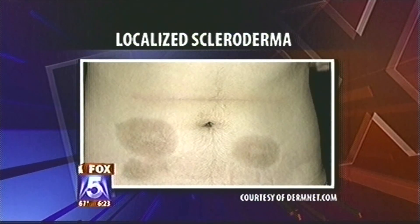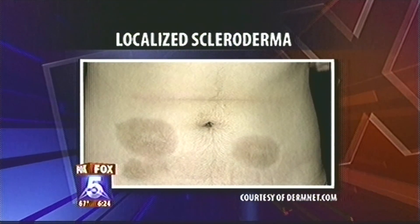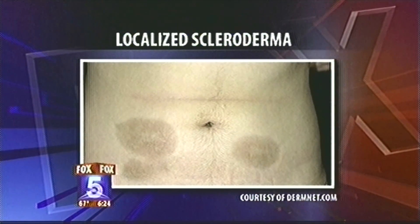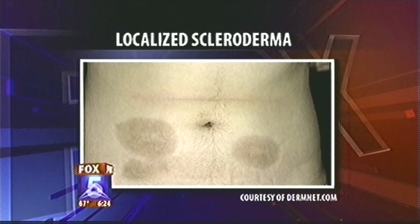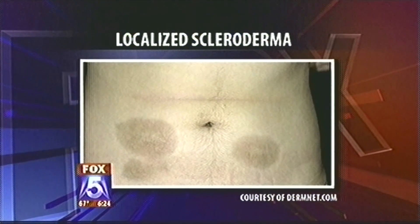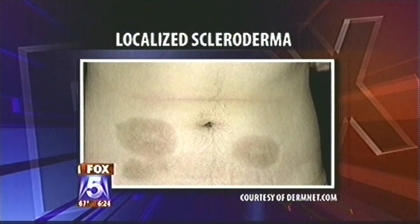The localized form — here you can see these patches — can look just like a bruise or like a major-league hickey, but the skin is very hard, and that's the clue. Sometimes it can be brought on by an infection, so your dermatologist may try an antibiotic, but usually the diagnosis is made by biopsy. The localized form can come and go, so you can actually grow out of it.